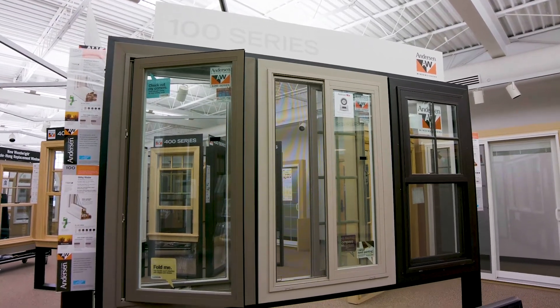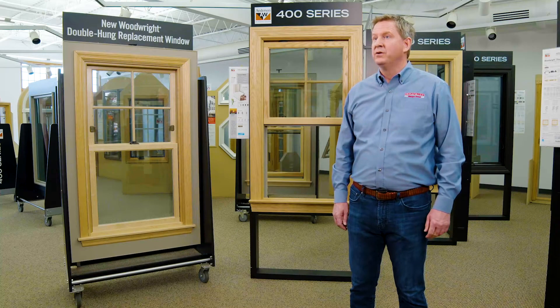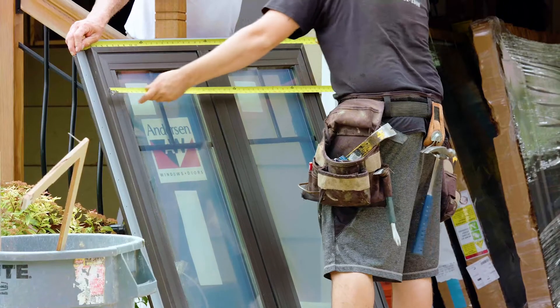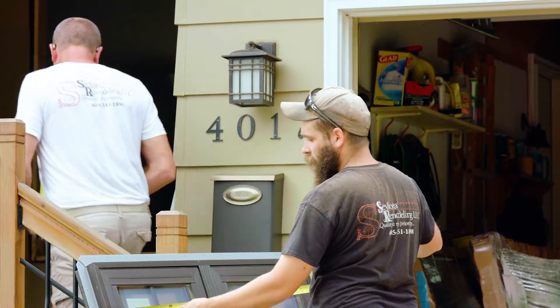The Anderson 100 series is an all composite window. It's a great value point and we provide all the materials. At Shoneman's we want to be your window replacement solution provider. We can provide you with the replacement windows you need, help line up a high-quality craftsman to install the windows, and provide financing options.